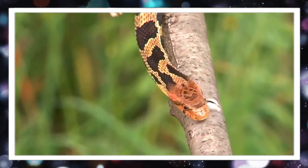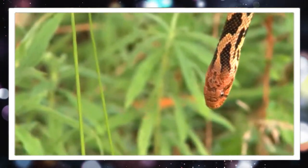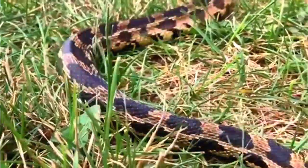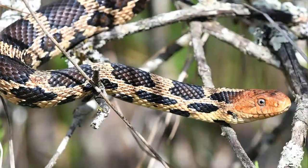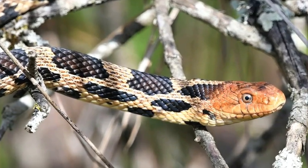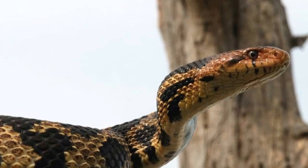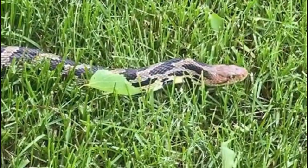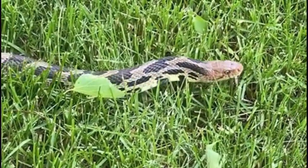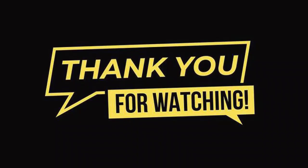This specific head shape, combined with their large eyes, allows them to excel at hunting. The eyes are often a vibrant hue, typically ranging from light brown to yellow. This characteristic helps to differentiate them from other snake species in the area. That's it for today, thanks for watching.